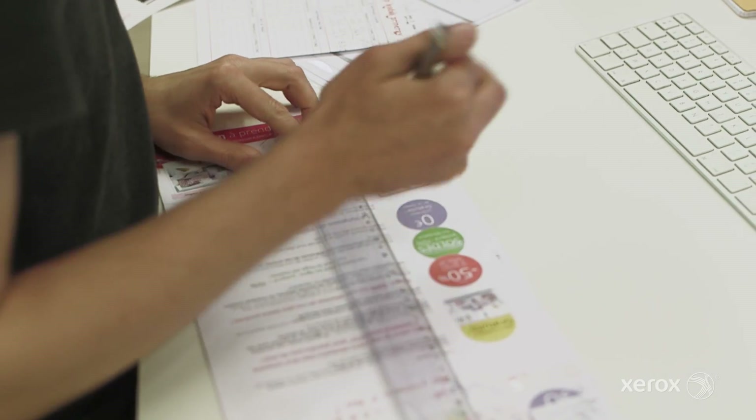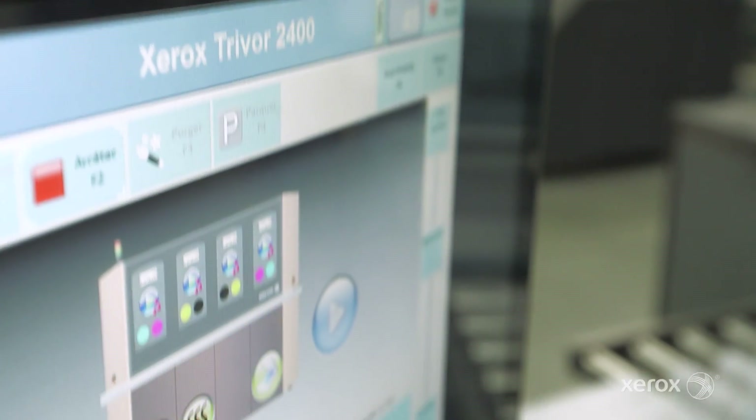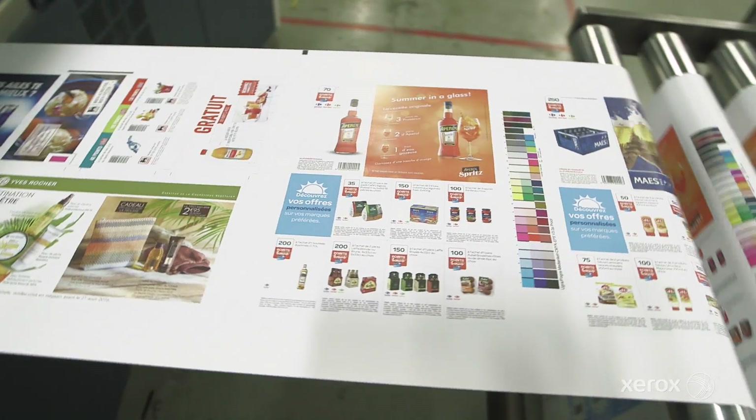People know Vprint as specialists in data and personalization, but it's been in black and white. We see that the market is changing — they need four-color personalization — and now with the Trivor we're able to compete in the four-color standard.